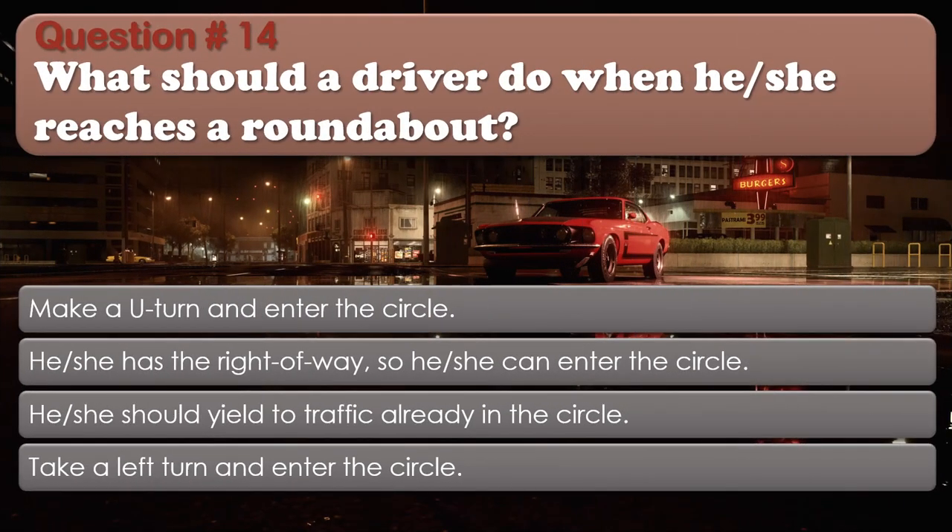Question number 14: What should a driver do when he or she reaches a roundabout? Options: Make a U-turn and enter the circle; He or she has the right of way, so he or she can enter the circle; He or she should yield to traffic already in the circle; Take a left turn and enter the circle. The correct answer is He or she should yield to traffic already in the circle.